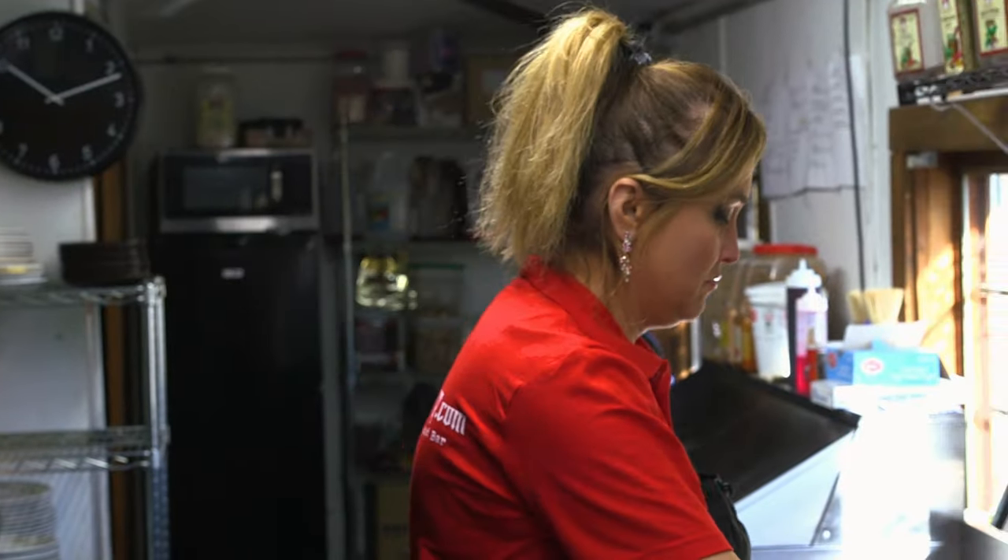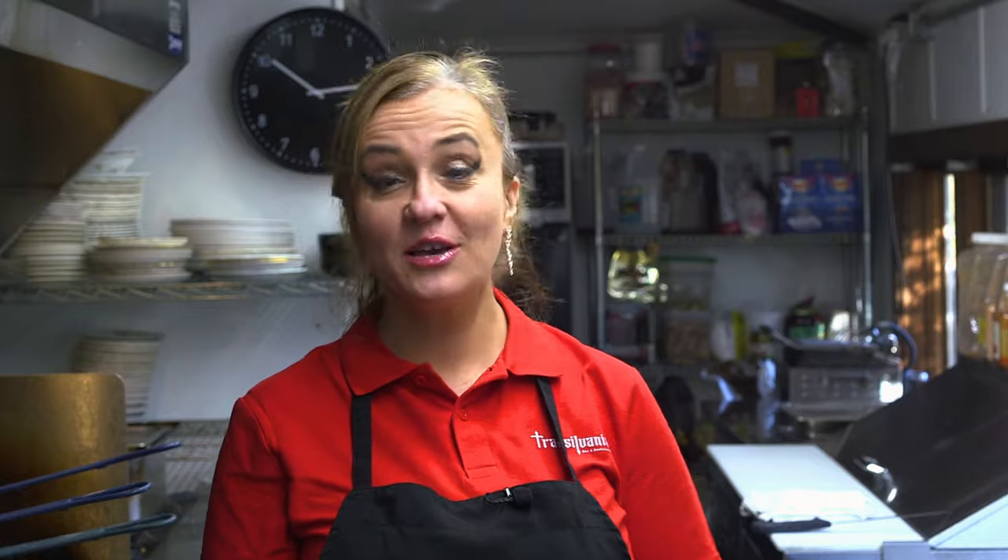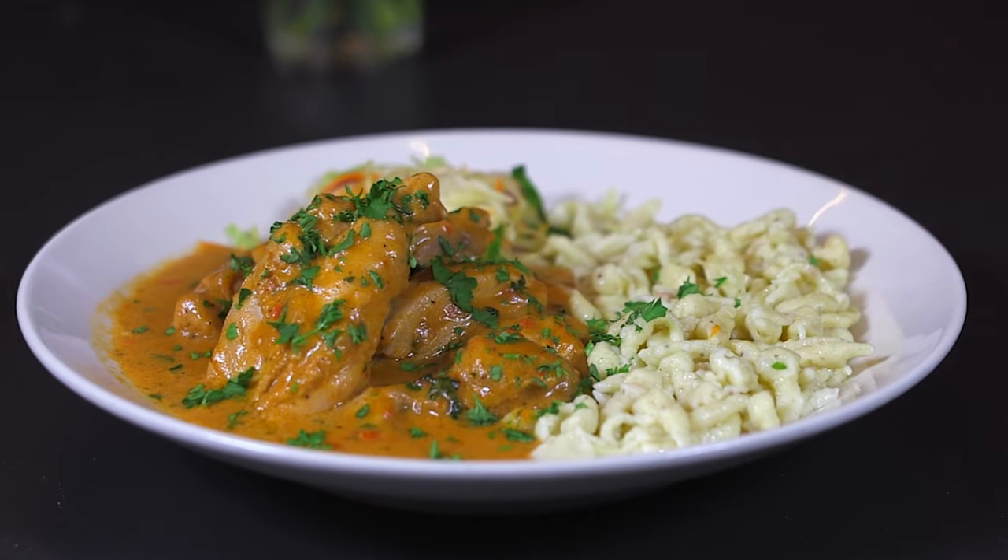Transylvania, Alina speaking, how may I help? My name is Alina. I'm the owner of Transylvania Restaurant and Bar in East Haven, and today we're going to make Hungarian chicken paprikash.